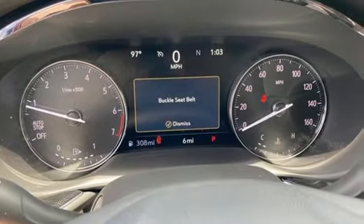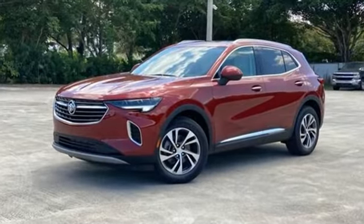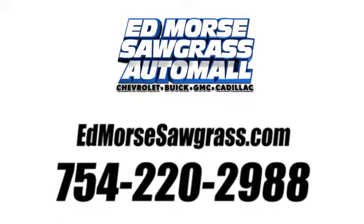Experience a different kind of luxury with Buick. Stop in for a test drive and make it yours today. Call us today at 754-220-2988.